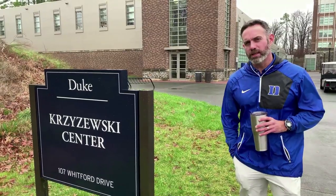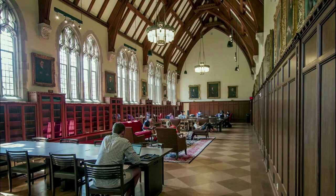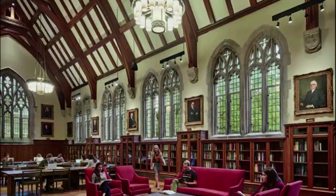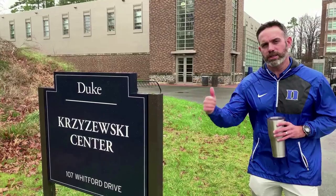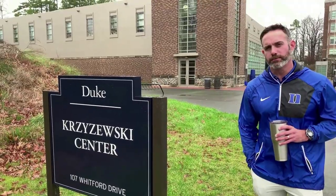We're standing out here in front of the Mike Krzyzewski Center for Academic Excellence — we call it the Case Center. It's where all the academic support happens for our student athletes. Each one of our sports including our baseball program has their academic advisor that works with them on planning out their schedule. Our athletes have priority registration, and we have a study hall center and a tutoring center inside this building. Tutoring is free of charge for all of our athletes.